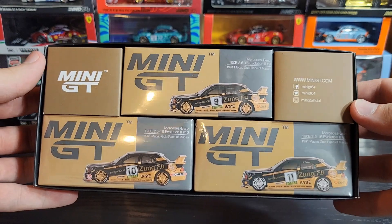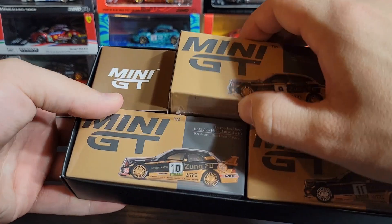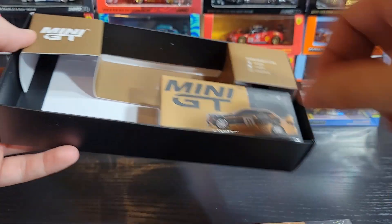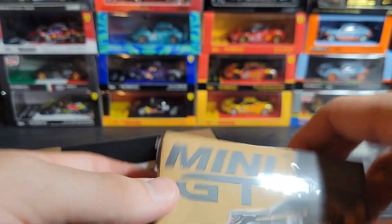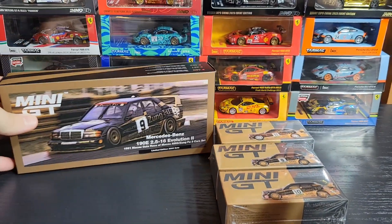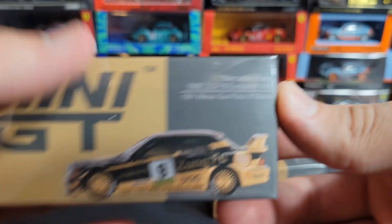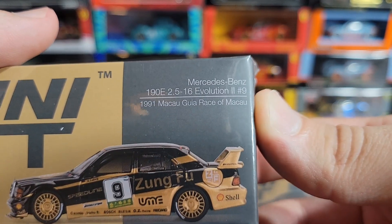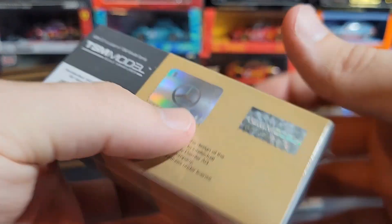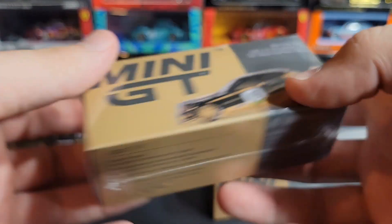Inside there are a couple of spacers to keep everything nice and neat so your models don't shake around. You just pull out the boxes and they are regular Mini GT boxes inside — no special interior packaging, it just holds the boxes. So we'll go in number order and do 481 first, which is the number nine car: Mercedes-Benz 190E 2.5-16 Evolution 2, number nine, from the 1991 Macau Guia Race of Macau. Same thing — Mercedes licensing, TSM sticker, UPC for this specific car, and Mini GT branding around the side.